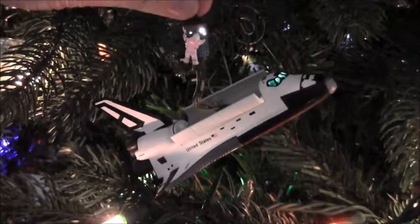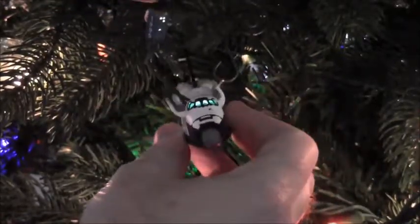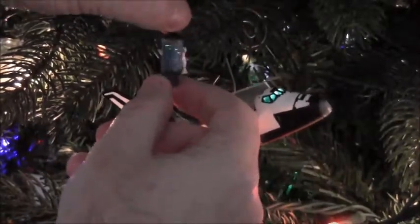This plugs into the light strand on your tree. The front lights up, the back lights up, and the little satellite itself has a couple of little dots on it that light up as well.